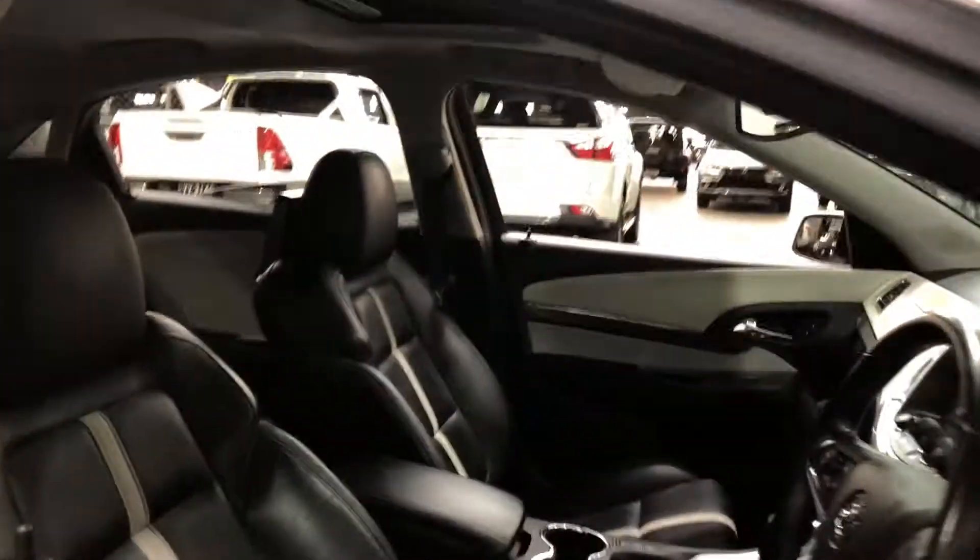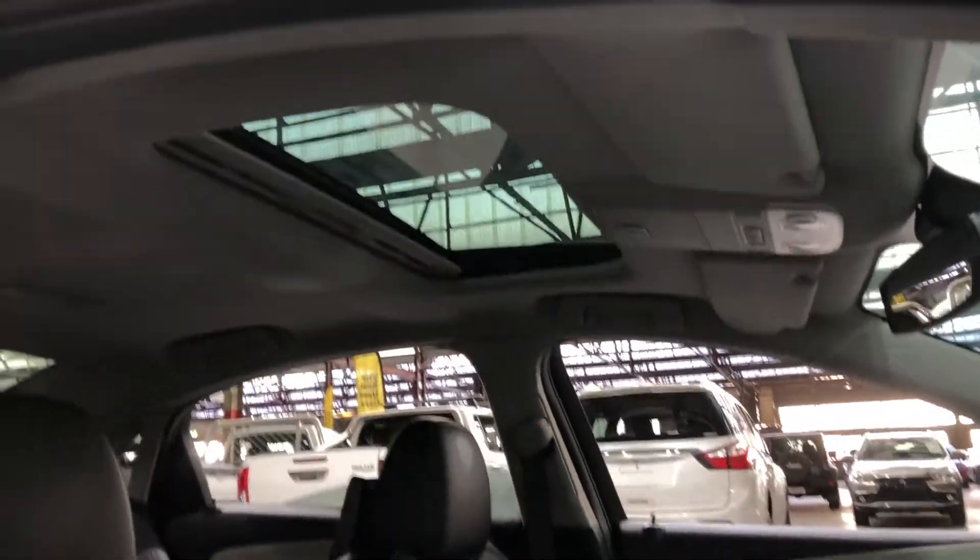There's plenty of space for you and your passenger at the front as well. This car also comes with a sunroof, perfect for those summer nights.